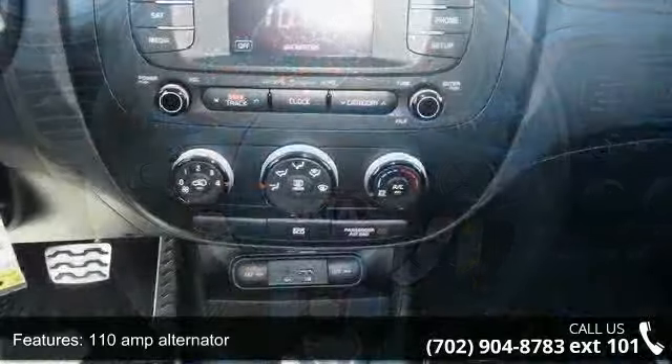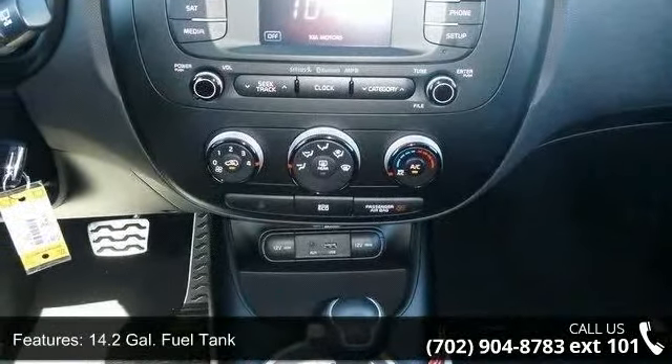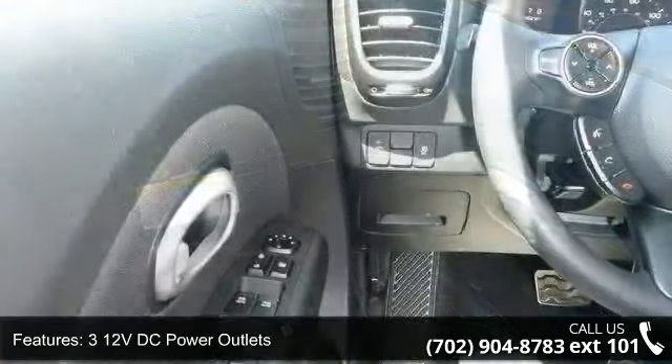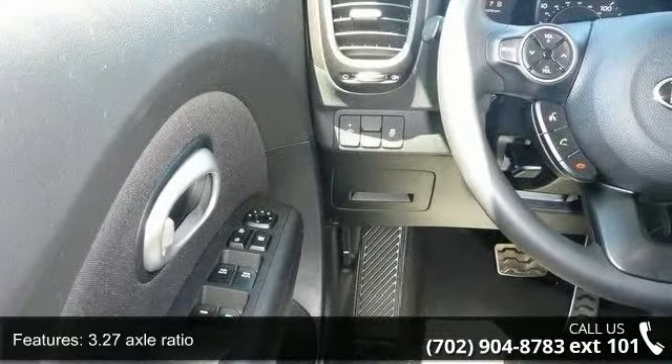Some of the top features included with this vehicle are a 110 amp alternator, 14.2 gallon fuel tank, 312 volt DC power outlets, 3.27 axle ratio, and a 4-way passenger seat with manual recline and 4-aft movement.